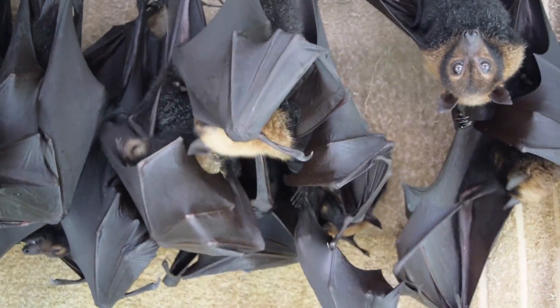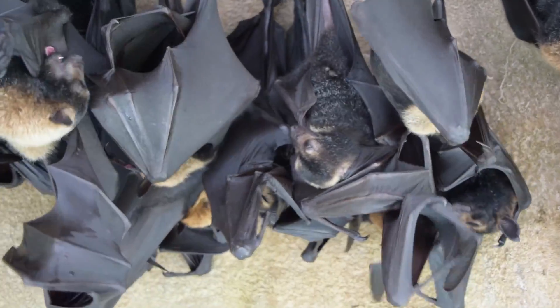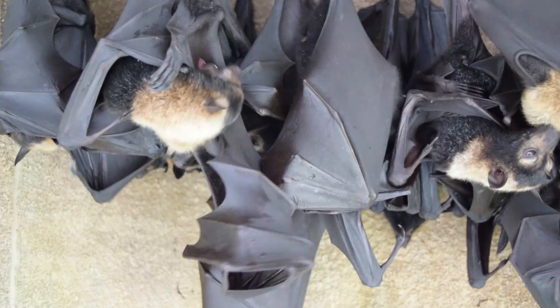Grooming also seems to be socially contagious — when one bat in a group starts grooming, they all start doing it at once. So that's kind of interesting to watch too.